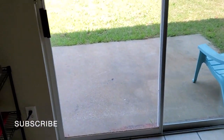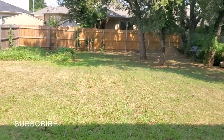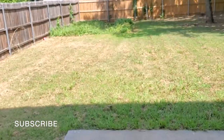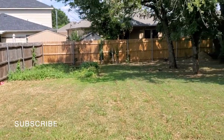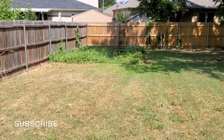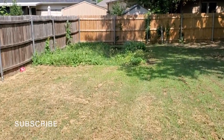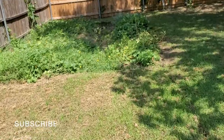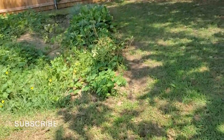Let me just show y'all how the garden looks. It doesn't look so pretty this year again, but it's still producing food. I'm gonna take y'all on this side first to take a quick look.